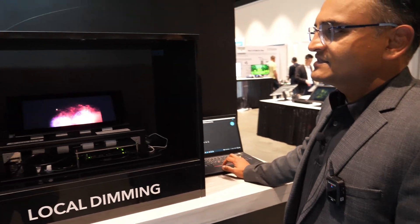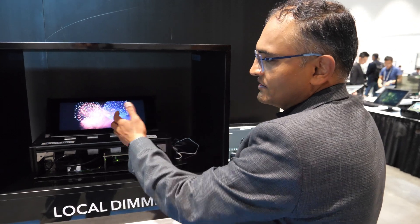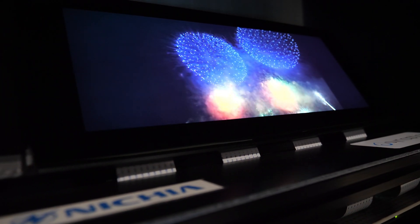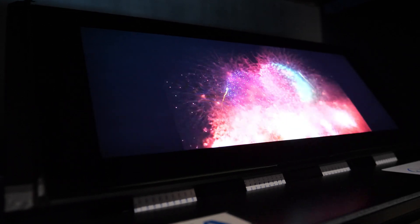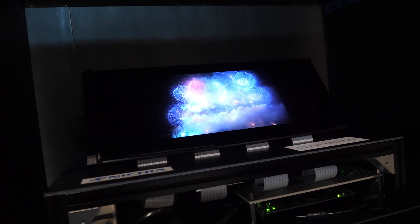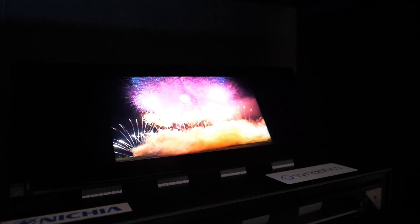Now I'll showcase the normal image — this is with local dimming off, and you can see there is some gray. This is showcasing a lot of light leakage because local dimming is off. You can see the blacks are actually a sort of gray tint — it's not true black. The contrast is not very high. By turning on local dimming, now we can see the blacks are very deep black and the contrast ratio is very, very good.